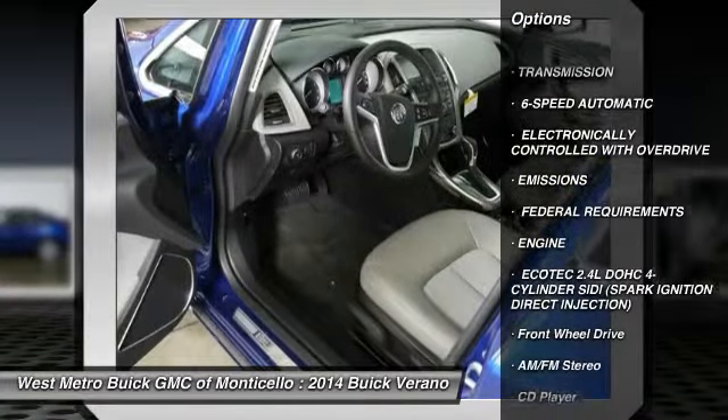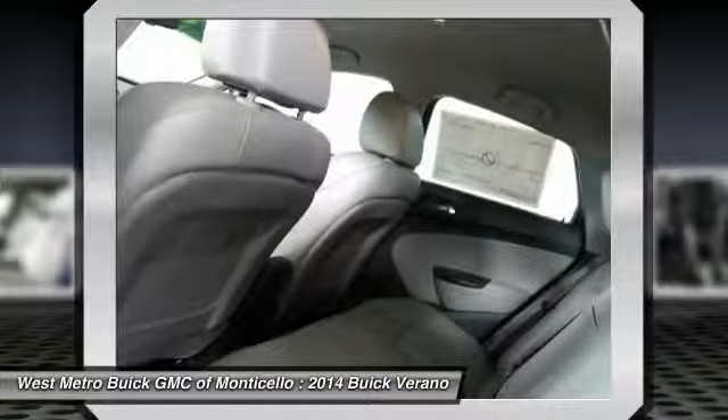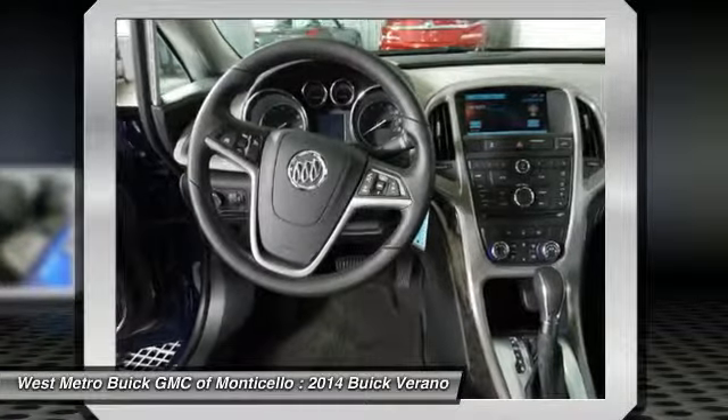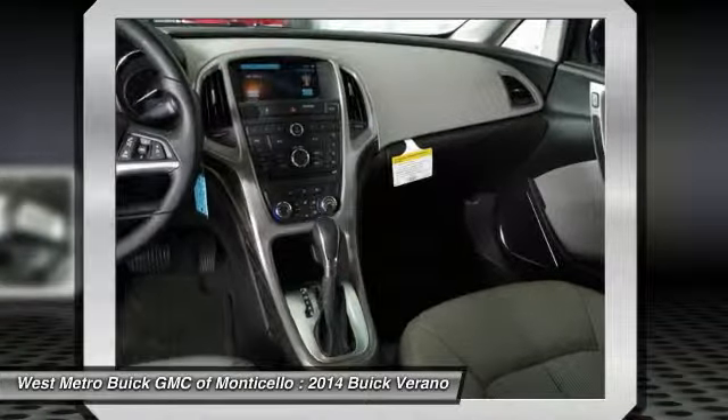Anti-lock braking system, traction control, front air conditioning, power steering, Bluetooth wireless data link for hands-free phone, cruise control, floor mats, aluminum wheels, rear defrost, and hands-free communication.